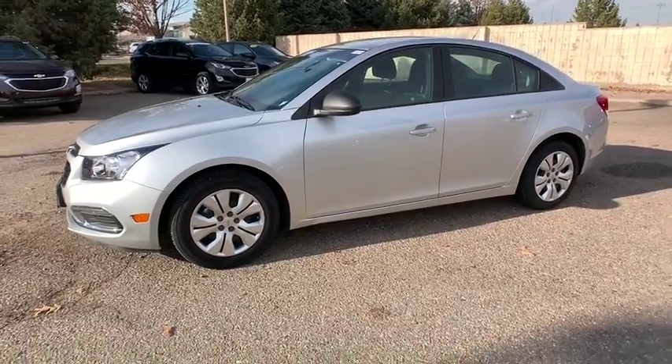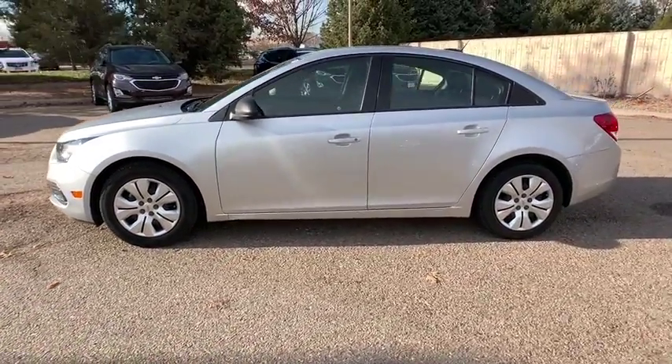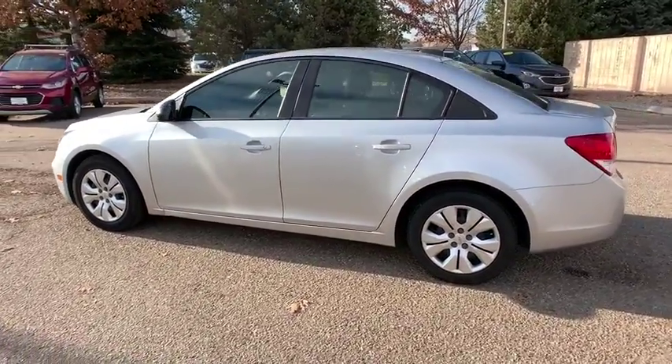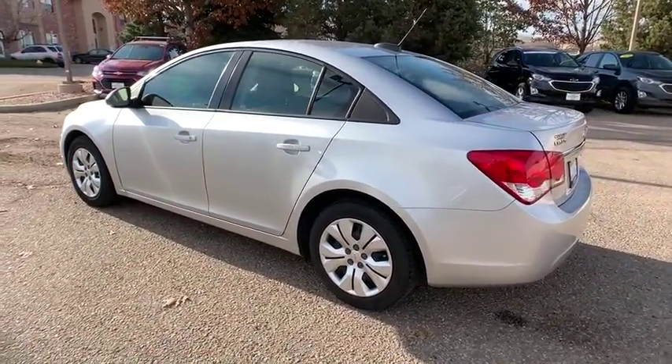Looking for the right vehicle? Check out the 2016 Chevrolet Cruze. The Cruze blueprint calls for more than you'd expect. This vehicle has less than 25,000 miles.